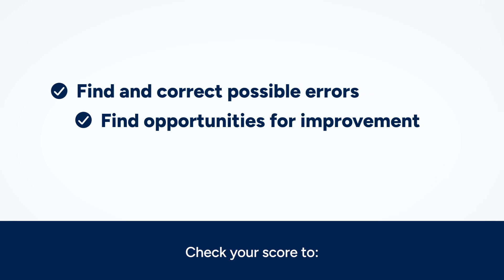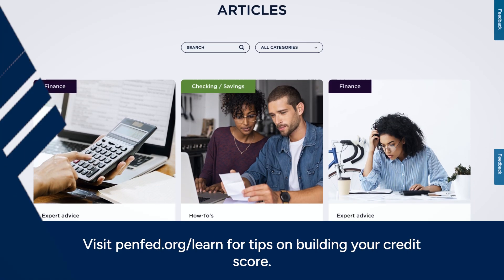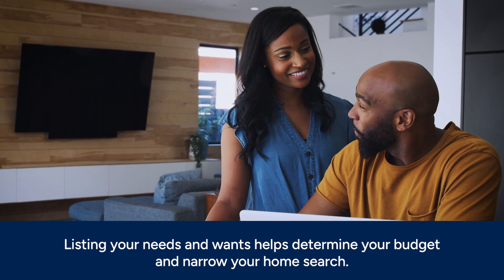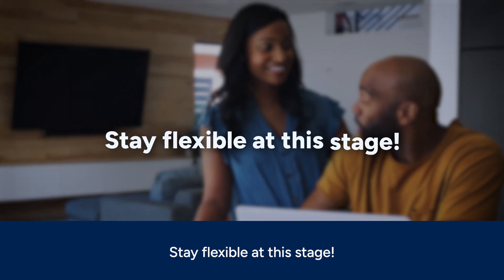Visit penfed.org/learn for tips on building your credit score. Are you looking for a starter or a forever home? Will you need guest rooms or a yard for your dog? Listing out your needs and wants can help you decide how much to spend and narrows down your home search. Stay flexible at this stage.